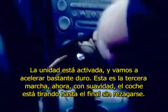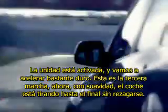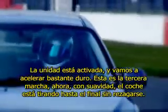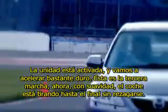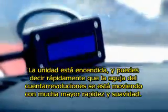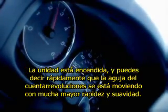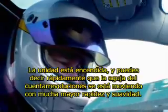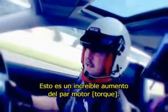Unit on, we'll accelerate quite hard, up to third gear. Just gently, the car's pulling all the way through with no lag. The unit is on, and you can tell straight away that the needle on the rev counter is moving far more quickly and smoother.